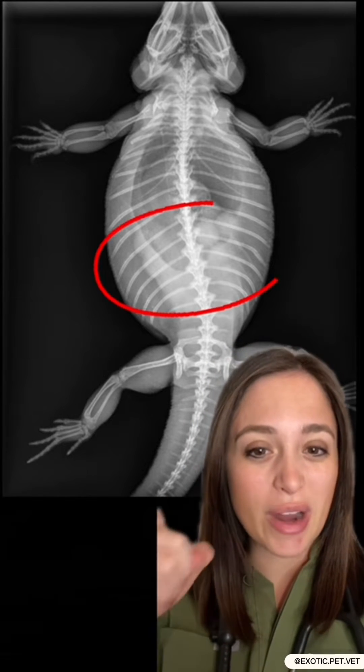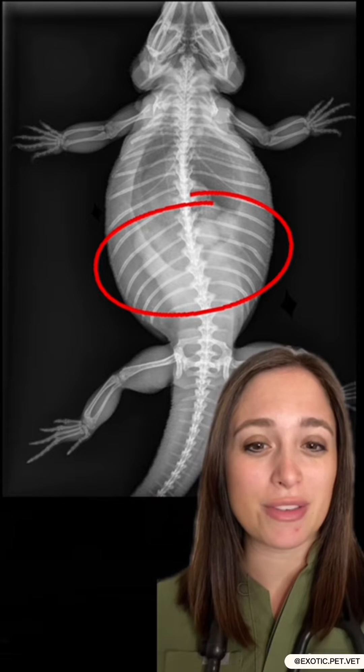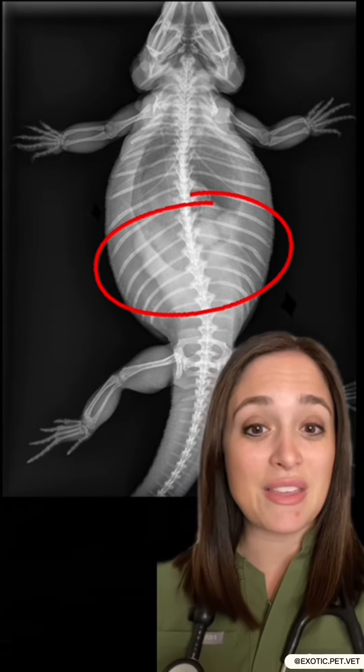Basically they weren't eating as much and maybe they were a little bit lethargic. This is something I see very often with female bearded dragons. Can you see what might be going on? If you look very closely you can see some round structures in the very back part of the abdomen. These are actually follicles, or the precursors to eggs.